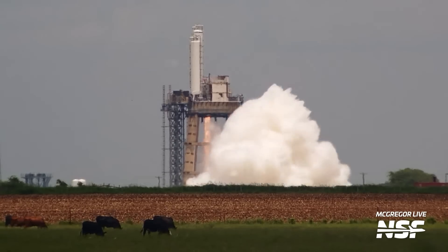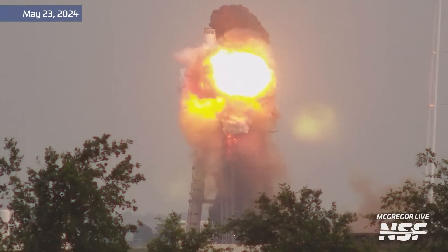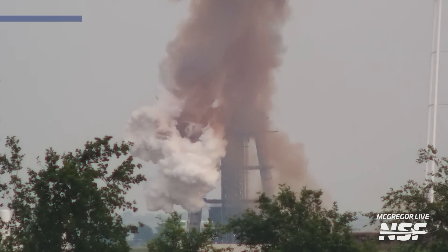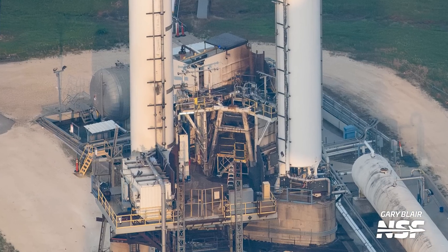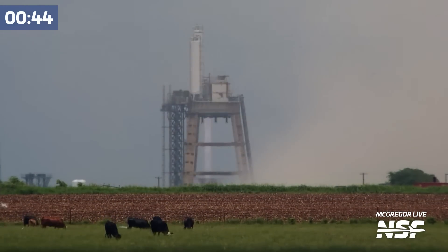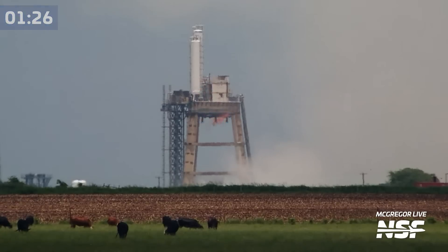SpaceX's Raptor finally breathed fire once again at McGregor's tripod stand, which is now back in action. The stand was badly damaged after a Raptor engine shut down a bit too enthusiastically at the end of a test last month, causing a secondary explosion and a lot of damage. SpaceX has since repaired the stand and installed another Raptor on it. Our McGregor live camera spotted the blue flames and mach diamonds again, as the Raptor roared to life for the tripod's first test in 28 days — the longest standdown after an anomaly, with earlier recoveries normally taking about 5 days.